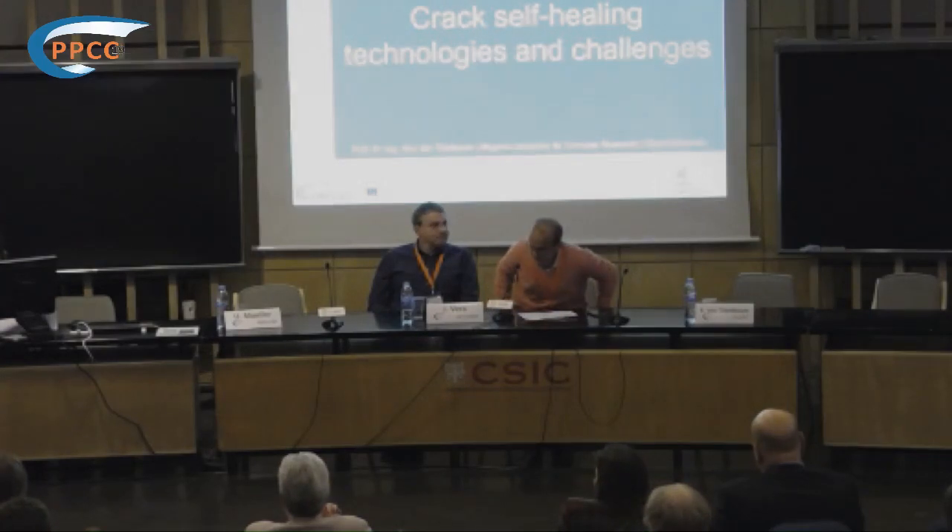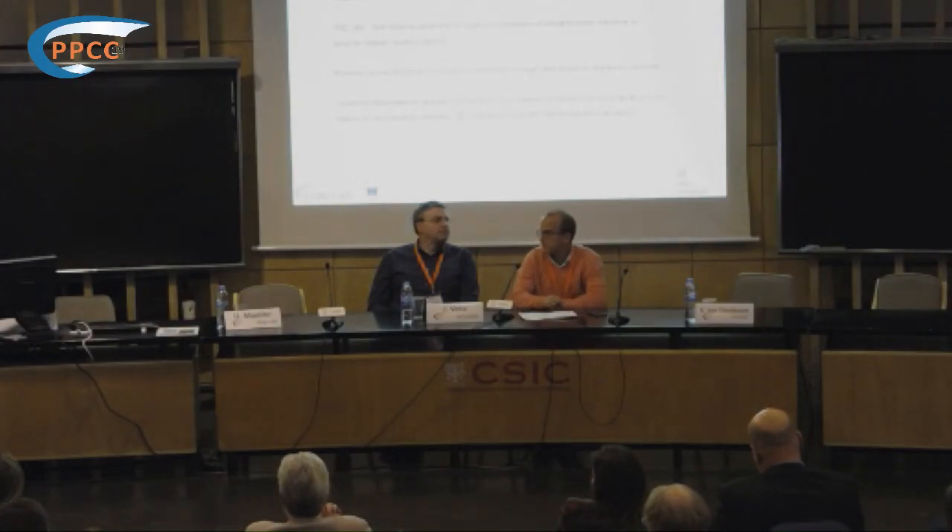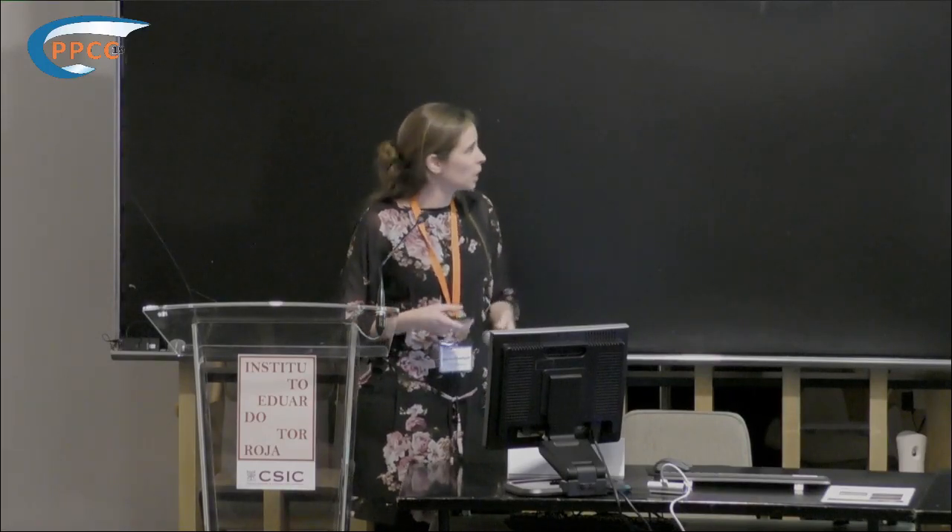Thank you very much for this nice introduction. This allows me to skip my first slides and move immediately to the topic I want to discuss with you: self-healing of cracks in concrete. We can find self-healing already in a lot of natural materials.